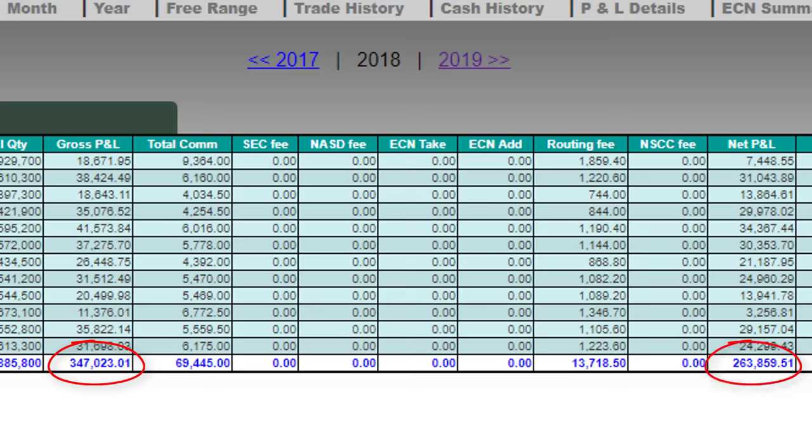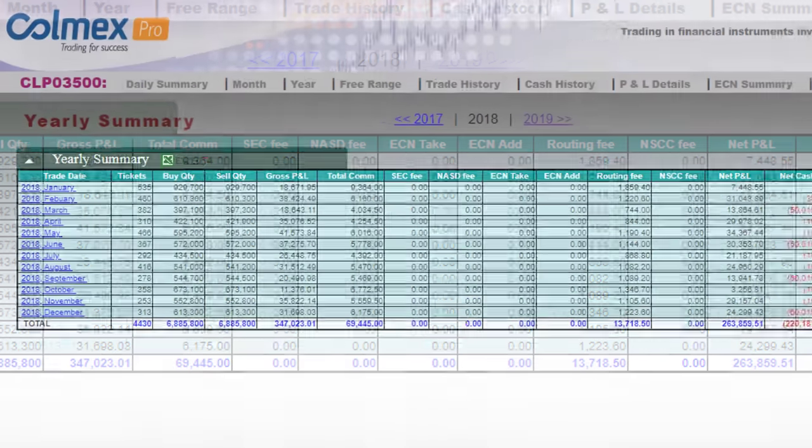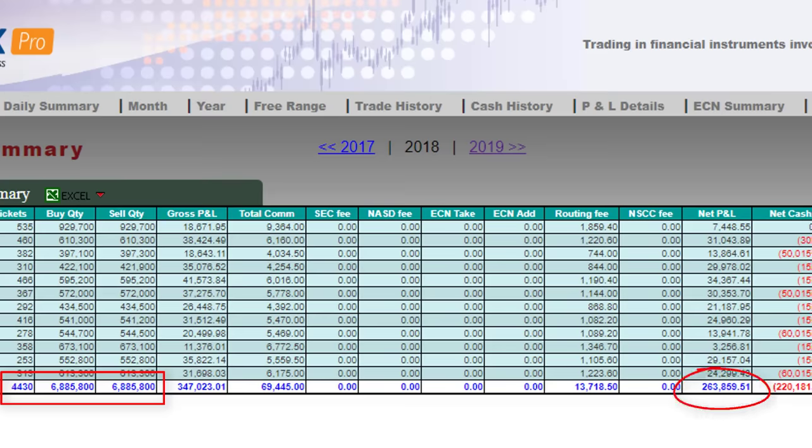The difference between those figures is the commission. I actually did better than last year in the gross P&L, however I had more volume, traded more, did more trades and more tickets in 2018. Therefore my end result of $263,000 is a bit lower than 2017 but very, very close to that.